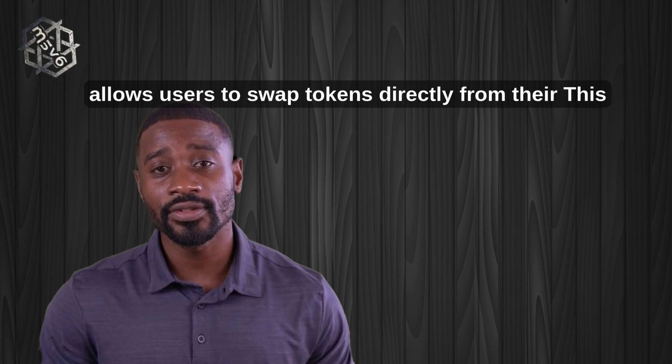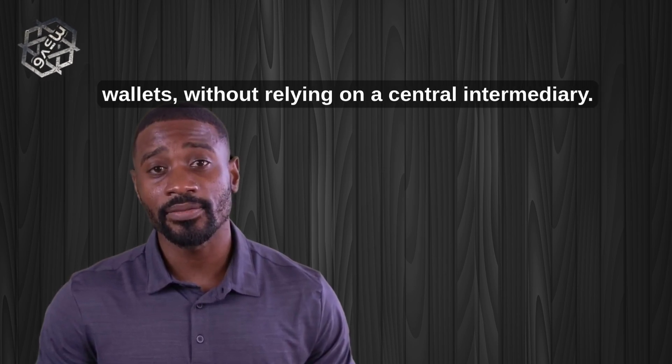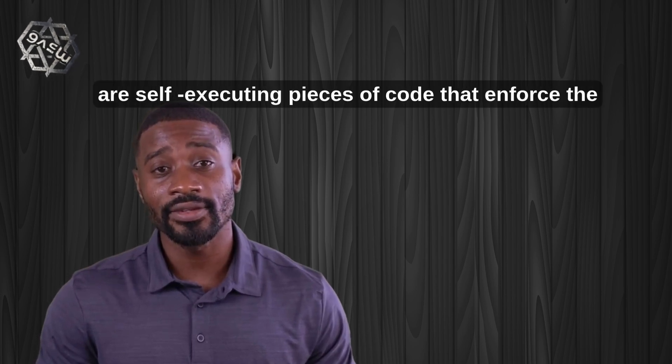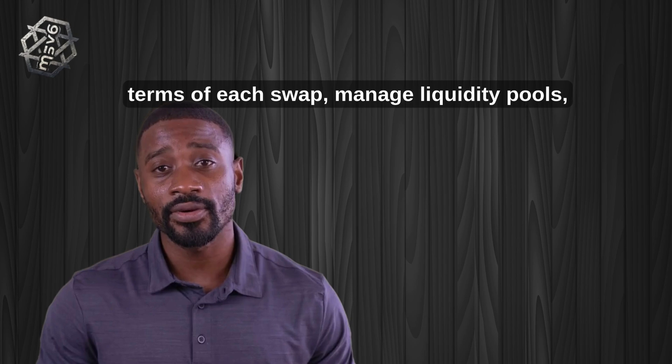It allows users to swap tokens directly from their own wallets without relying on a central intermediary. Trades are handled by smart contracts, which are self-executing pieces of code that enforce the terms of each swap and manage liquidity pools.